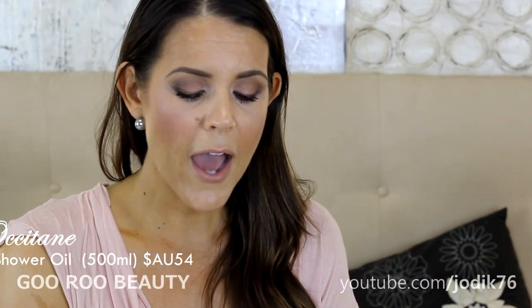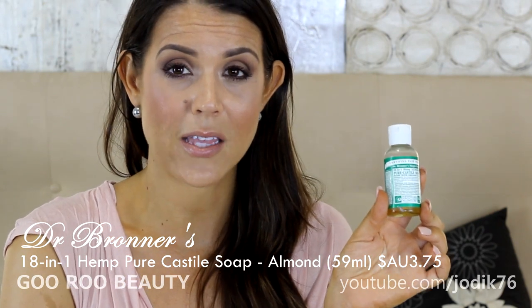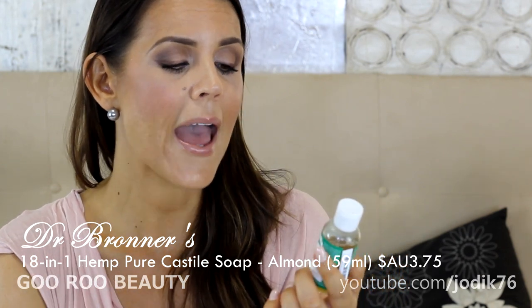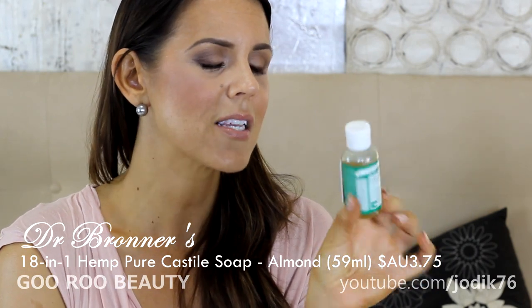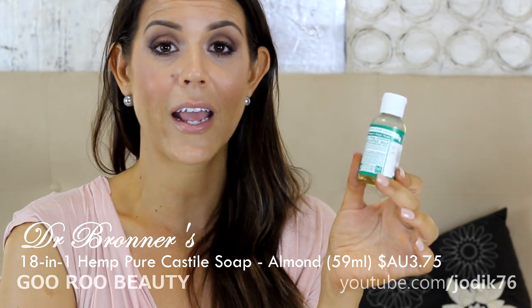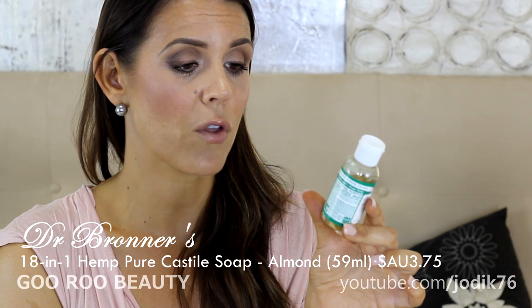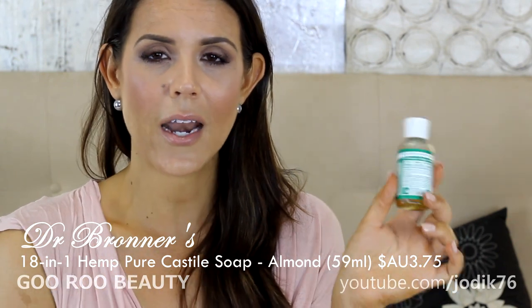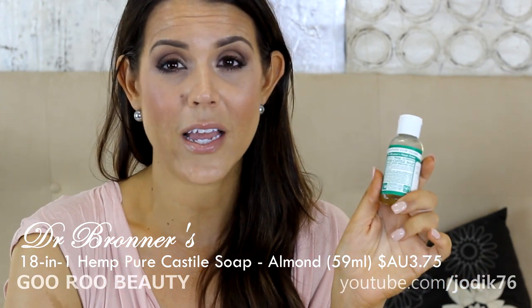Along with that, I gave Dr. Bronner's a try — one of the Dr. Bronner's magic soaps, now carried at David Jones in Australia. It's an 18-in-one hemp pure Castile soap in the almond scent. This size bottle from David Jones was $3.75. These are also fantastic for cleaning makeup brushes and sponges, and they're cruelty-free. I use it in the shower with a loofah — it's not as sweet an almond scent as L'Occitane but really pleasant, and much less expensive.